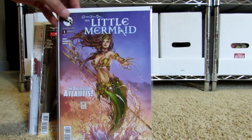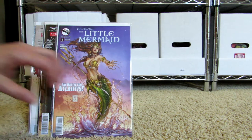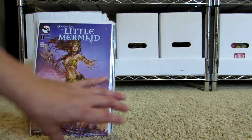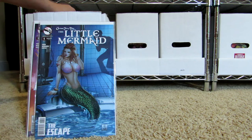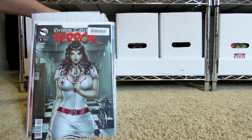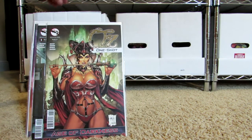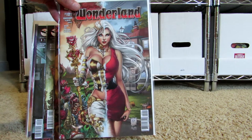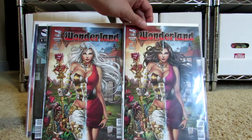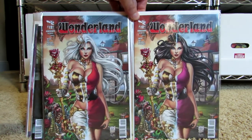A lot of people say J. Scott Campbell does great women — to be honest, I think he's been slacking lately. I love his artwork, don't get me wrong, but his rendition of male superheroes looks too feminine and not super heroic enough for me. Here's a Little Mermaid and another Grim Fairy Tales. Wait until I get to the box of J. Scott Campbells — that alone is going to take a while. I have a lot of his artwork.